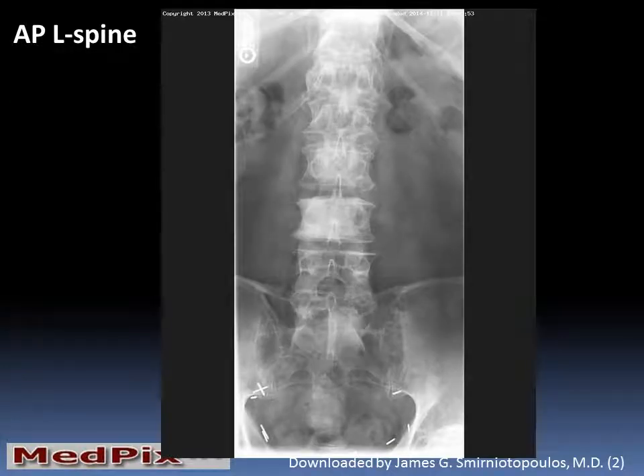In this AP lumbar spine, we see some mild degenerative joint changes, but we also recognize several areas of abnormally increased density, or sclerosis, within multiple lumbar vertebral bodies. We can also see surgical clips in the pelvic brim, consistent with the previous lymph node dissection for the prostatectomy.